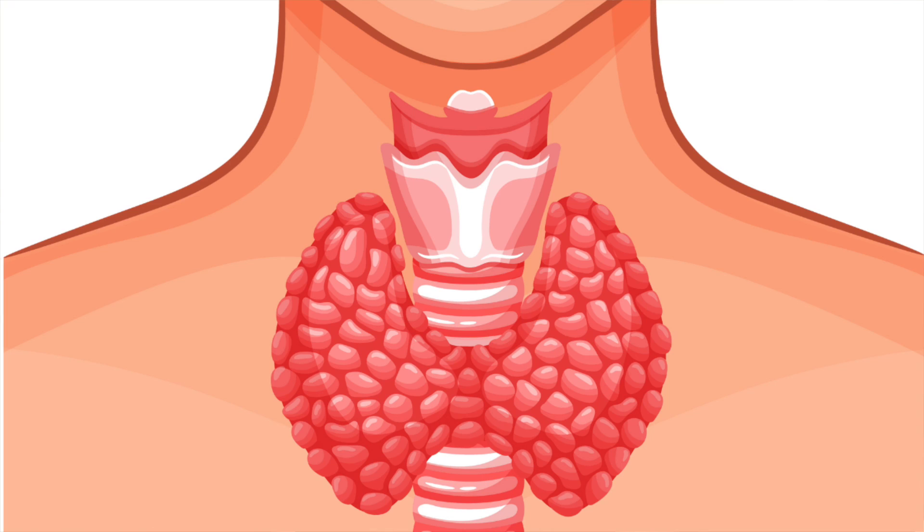Your thyroid is a gland that sits in front of your neck and produces thyroid hormone. Hormones are basically small chemicals that coordinate activities throughout your body. Thyroid hormone is responsible for controlling your metabolism, and you want just the right amount. If you have too little, you get very sluggish. Too much, you get very jittery — and both cause all sorts of health problems.